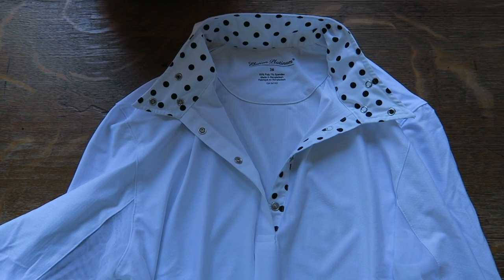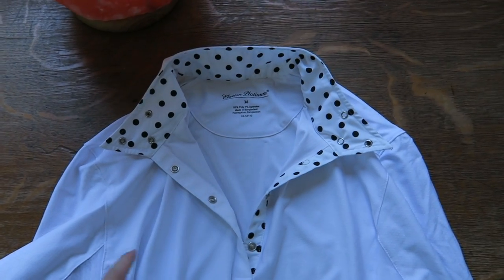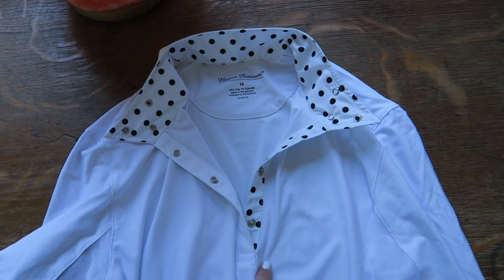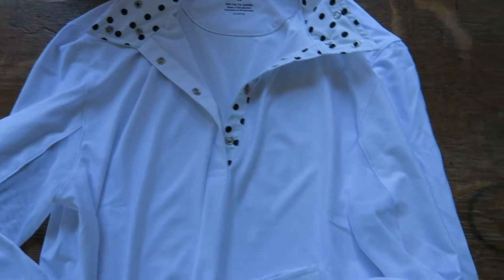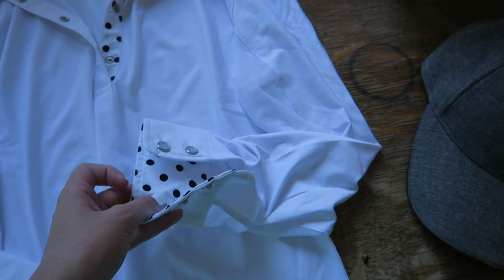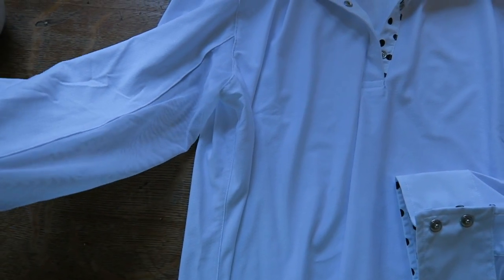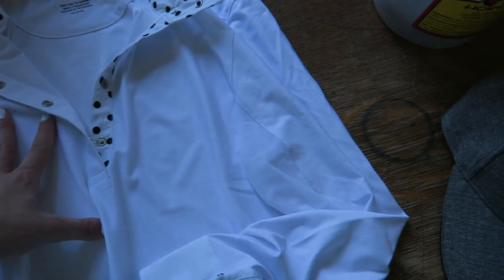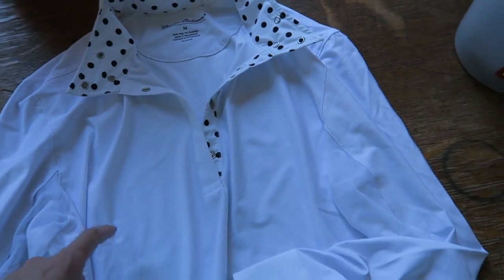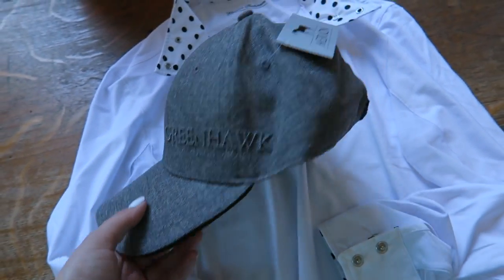We just wanted to show you this really cute show shirt that we got from Greenhawk. It's called the Alation Marilyn Show Shirt and we got the one with polka dots. I think there are a couple of different patterns it comes in — there are different floral ones which are really cute. It also has the pattern on the sleeve cuffs and these really nice pearly kind of buttons. I like this shirt because it's like that sun shirt material and it has mesh on the sleeve so you don't get sweaty. It's really nice and pretty affordable, so if you're looking for a new show shirt definitely check out Greenhawk.